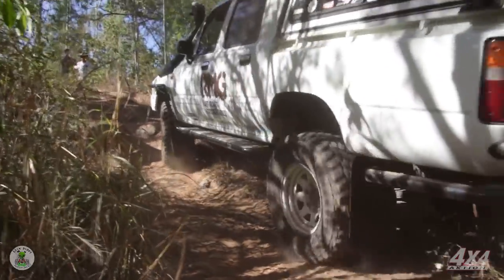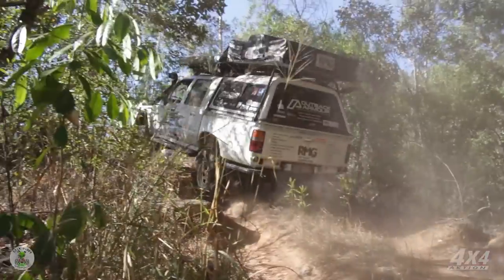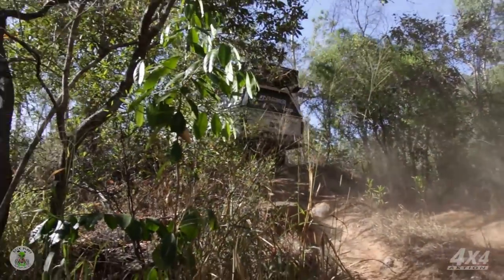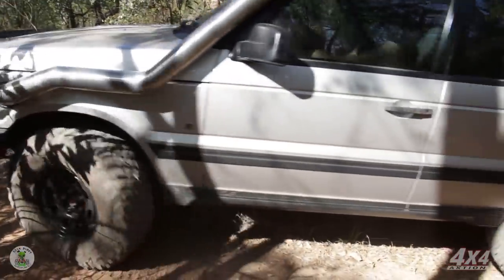Lucky we've got some good mates at good companies like Adventure Queens supplying us with the right gear for the right job. But anyway, we've got a lot of ground to cover today, and it's just a pleasure to do so while listening to the mighty V8 in Keith's rig.